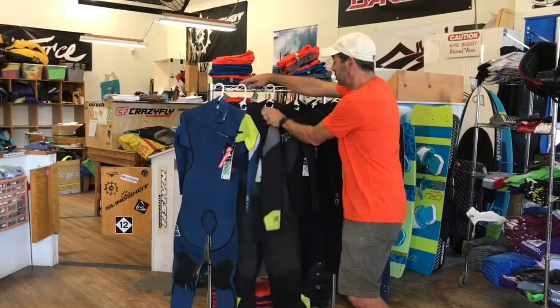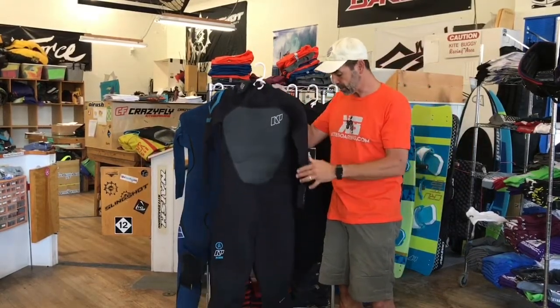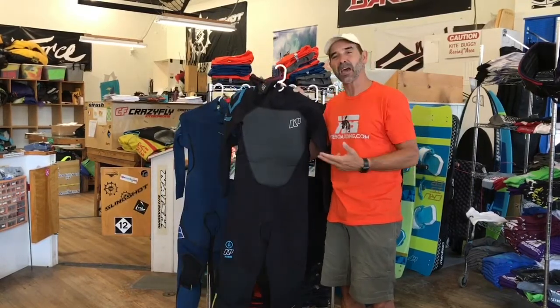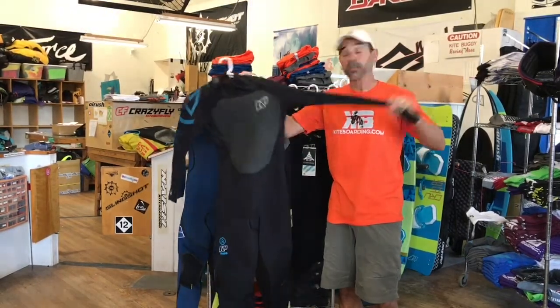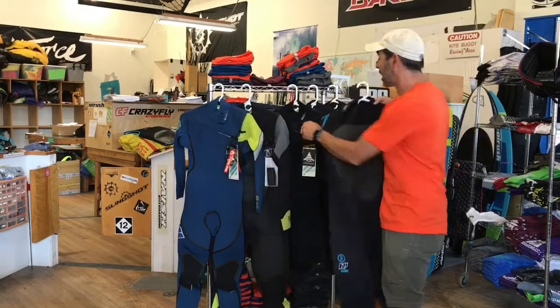The stretchability in these suits is great. The next one is the Rise — this is their price-right type suit. It's a 3.2, kind of your spring and fall right-before-the-dead-of-winter suit. If you want a full suit to keep you warm at the right price, you can't beat it. It still has some great stretchability. It's not as much as the top-end suits but it's a fantastic suit, keeps you warm, and it has the back zip — that is the Rise.